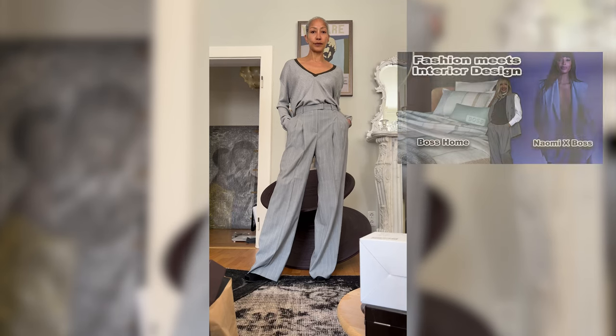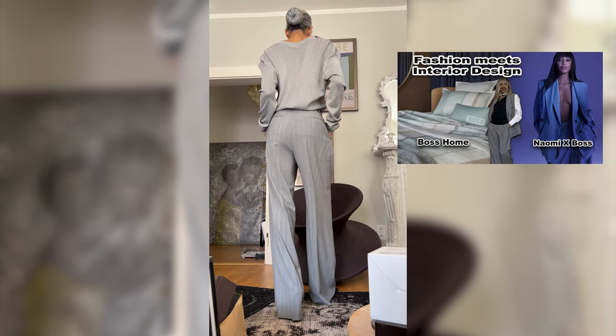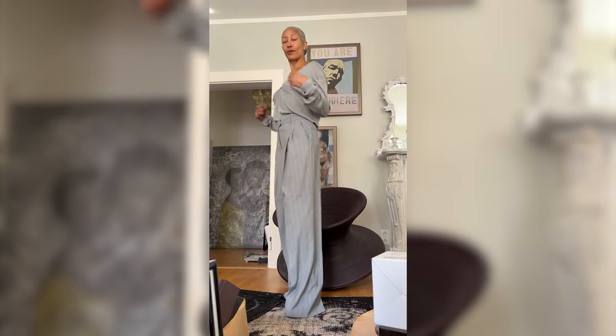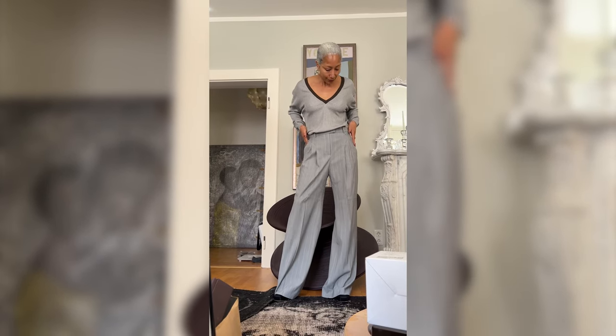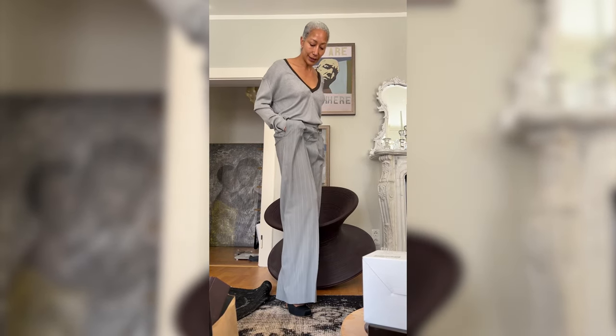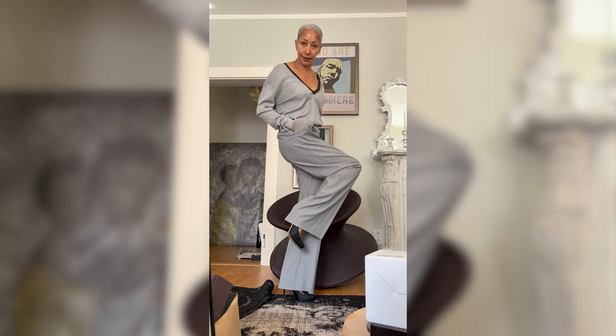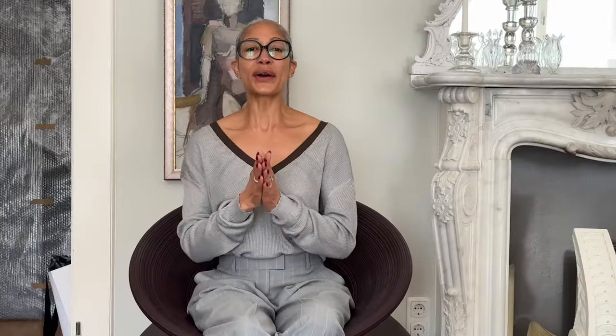Before I get started, I just want to show you my outfit. You saw my previous video with the collaboration of Naomi Campbell and Boss. I have on these suit pants and today I just styled them up with an oversized sweater from Dries Van Noten that I tucked into the pants and a pair of my all-time favorite Alexander McQueen satin pumps.